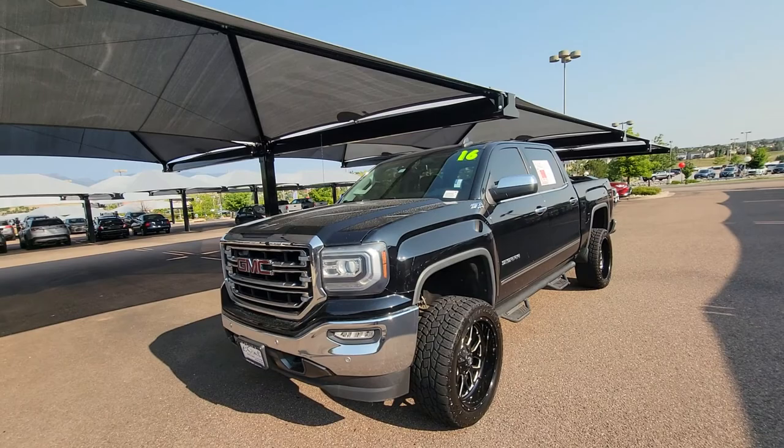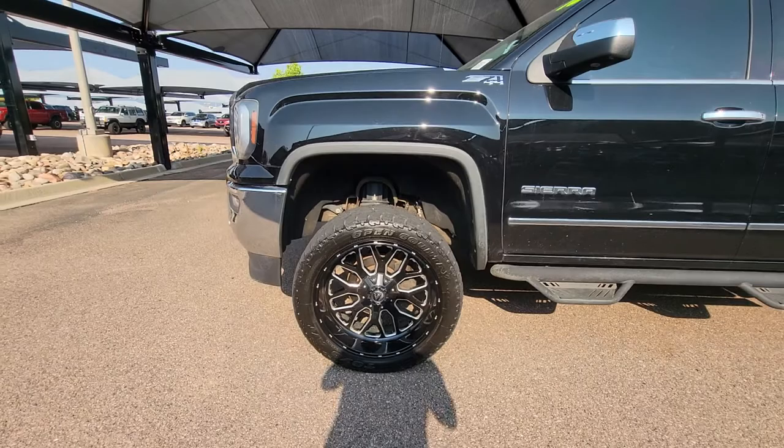Good morning Juan, this is Rob over here at Liberty Toyota. I'm gonna do a real quick walk-around video of the 2016 GMC Sierra.